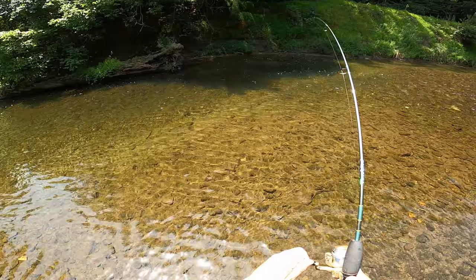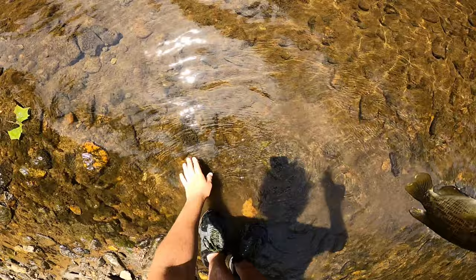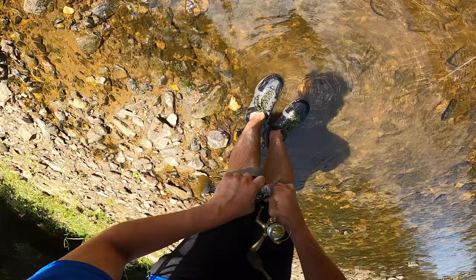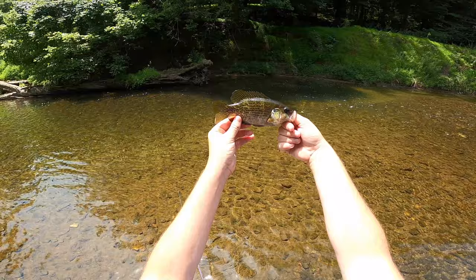Here we go — oh, he's good size! A rock bass again! Oh man, are you kidding me? I'm catching the biggest rock bass. I might be going back and changing this to a different lure. Geez, hooked him really good too.